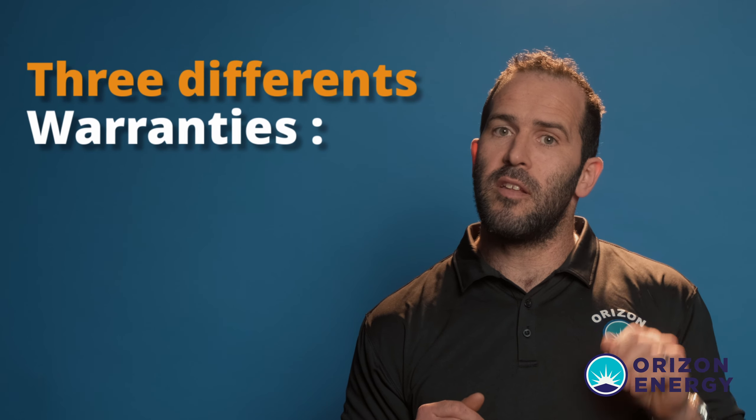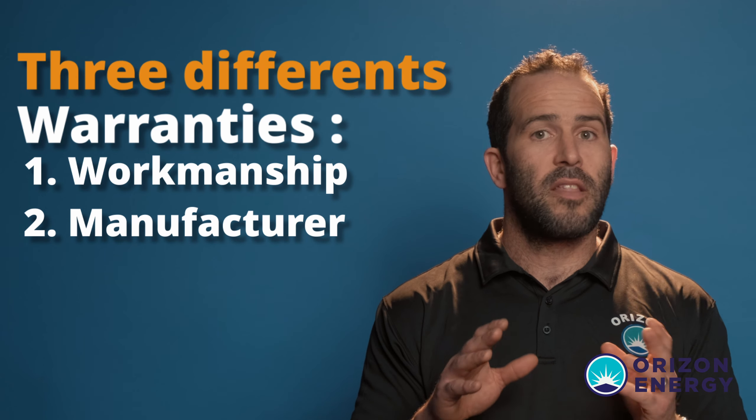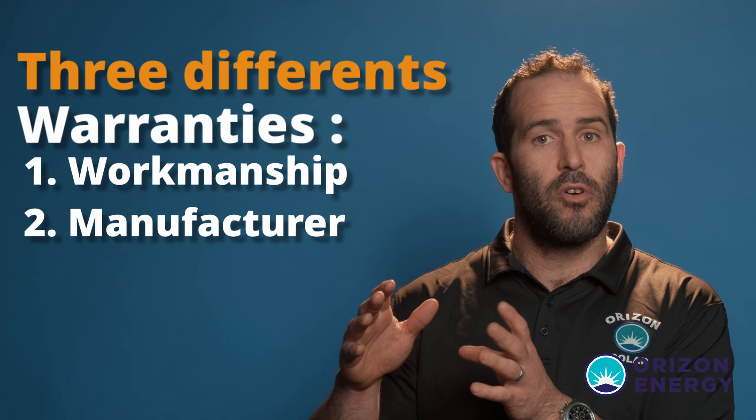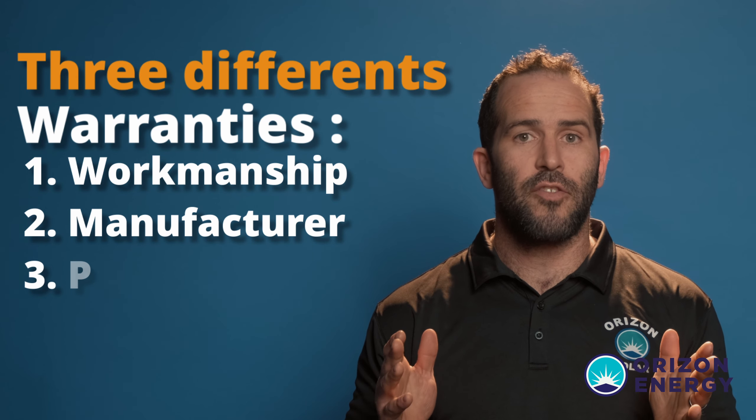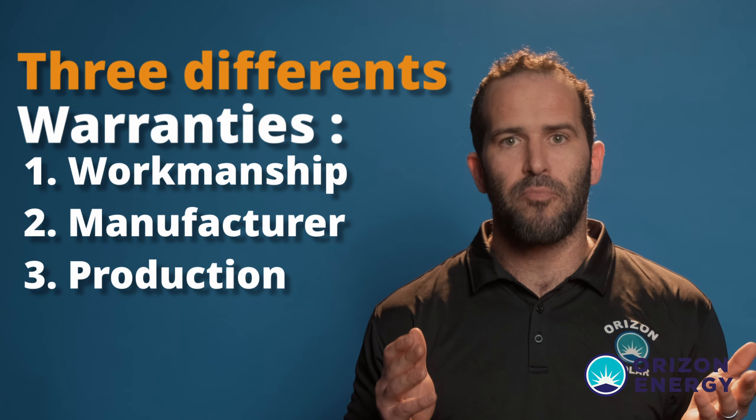That's quite a nice warranty — knowing that if all of a sudden the production drops, someone will be looking into it, and if the panels have degraded faster than promised, you do have a case under the production warranty. So three different warranties in summary: workmanship — five years; the parts warranty — 12 years standard, extended to 25 years here; and the production warranty — 25 years, where your production is practically guaranteed.